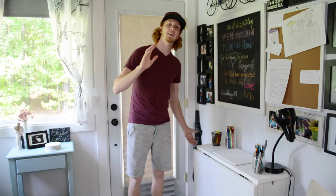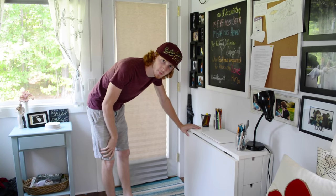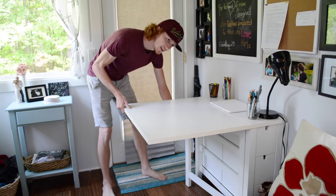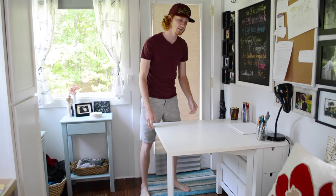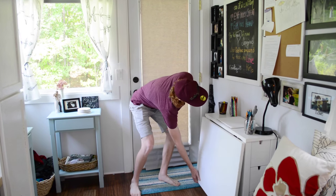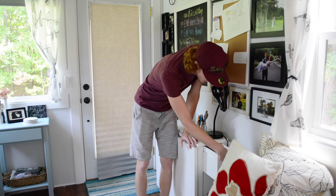Right when we walk in, we have this wonderful table that we use every single day. It's from IKEA — it's called the Norden gate leg — and it cost us about $200. Both leaves open up, and this little guy pulls out from down here. You've got yourself a table for two or three, and the other side does the same, so you can seat like six people if needed.